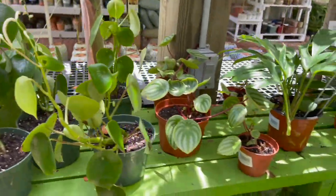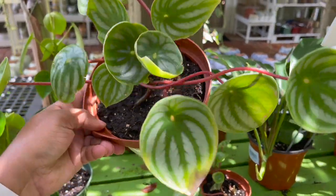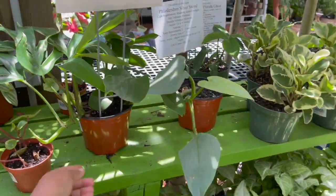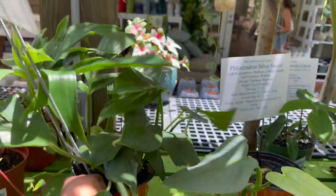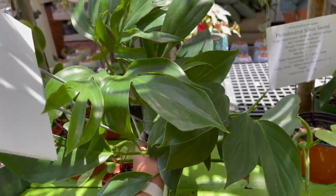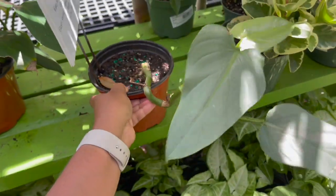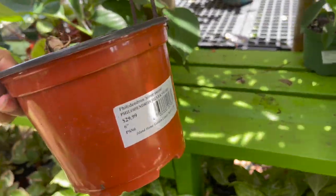Watermelon peperomias, 6-inch pot, $14.99. Rhaphidophora decursiva — or dragon tail philodendron — $15.99; that's a good size for that price. They also have a silver sword here — this is where I got mine the last time I was here — $29.99.